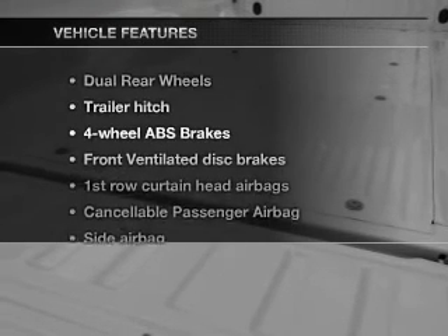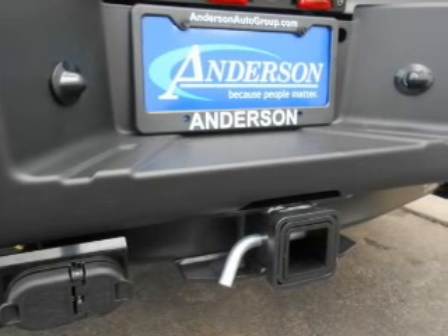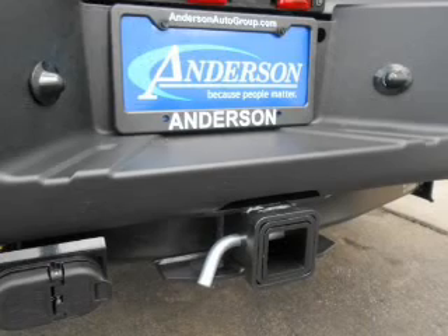Plus, enjoy these notable features that are included in this vehicle: an AM-FM stereo, power steering, and air conditioning.